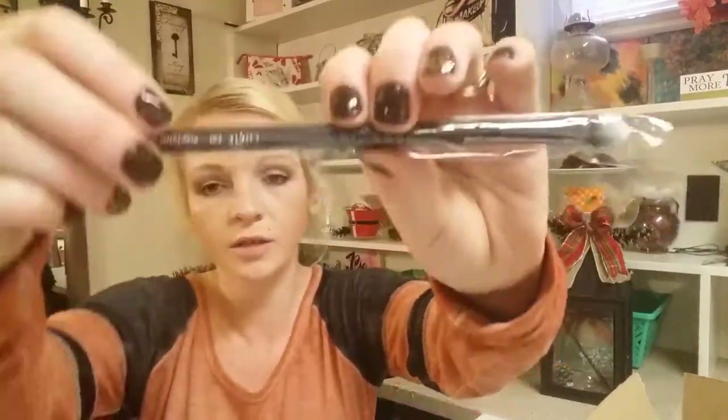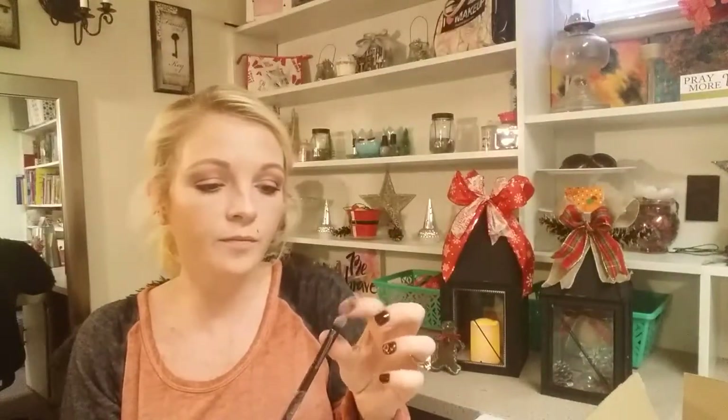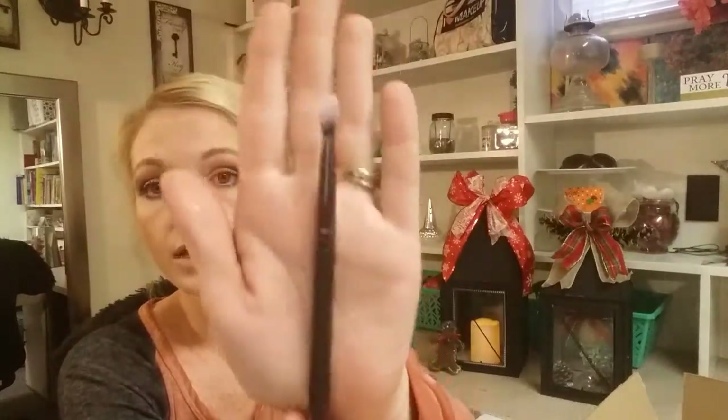The next item is a makeup brush from Luxie Beauty. It's a little stiff but not bad — I think if you dampen it it would do really well putting on eyeshadow. I love getting makeup brushes.